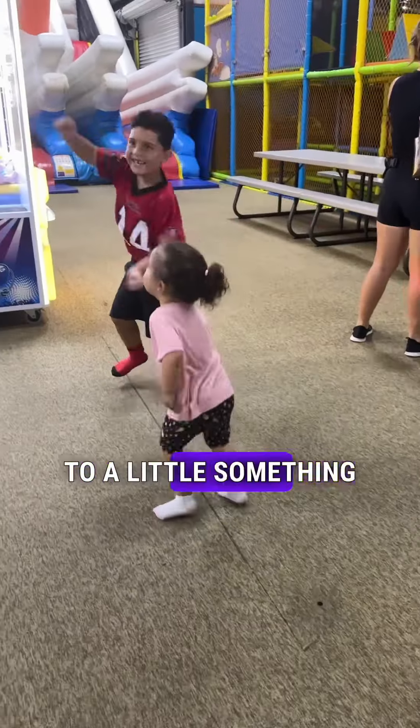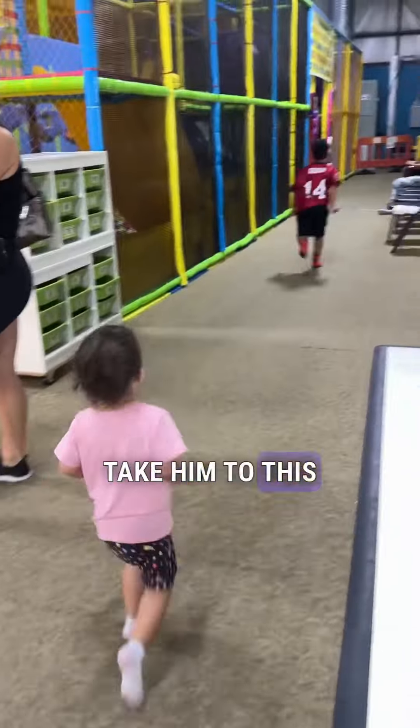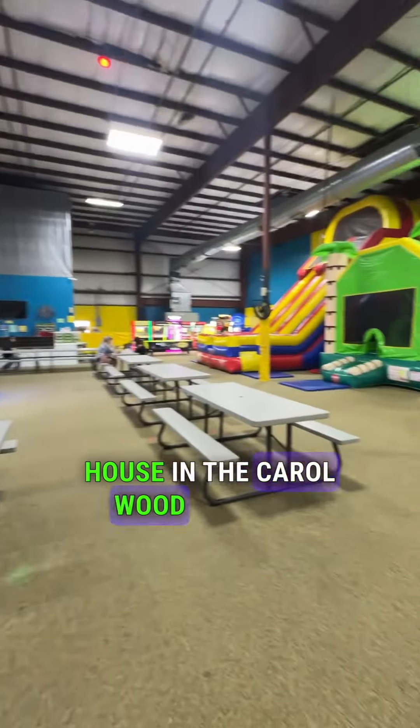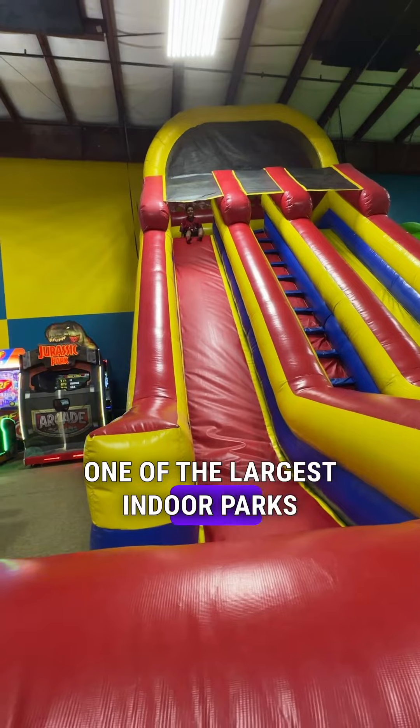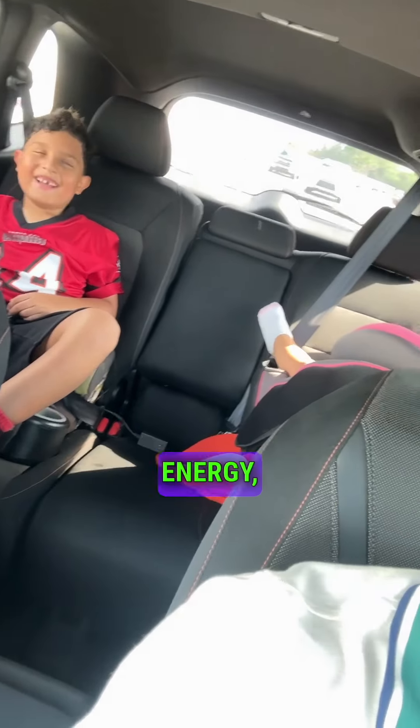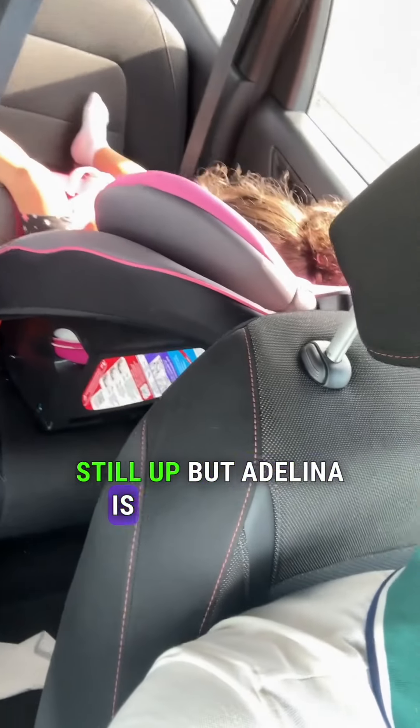Had to treat myself for a little something. And then I'm gonna take them to this indoor park that I found in Tampa. It's called Bounce House in the Carolwood area. It's one of the largest indoor parks and it's super cheap and fun for the kids. Now I thought this would take away all their energy but Jaden's still up, but Adelina is knocked out.